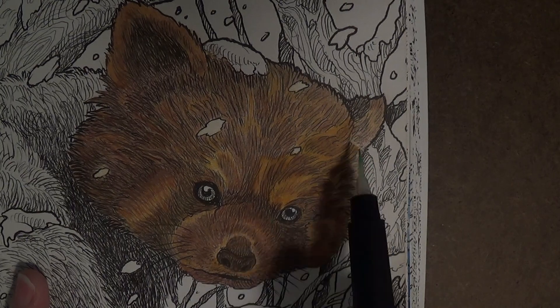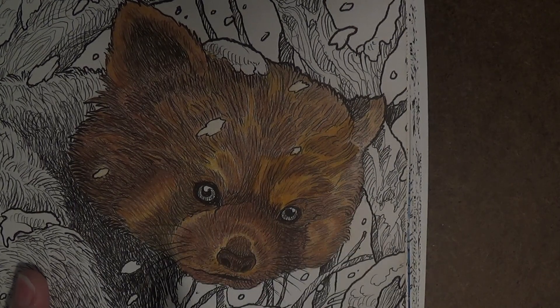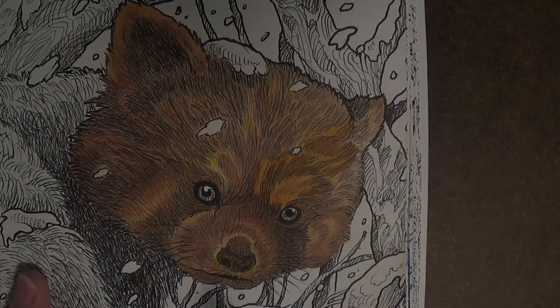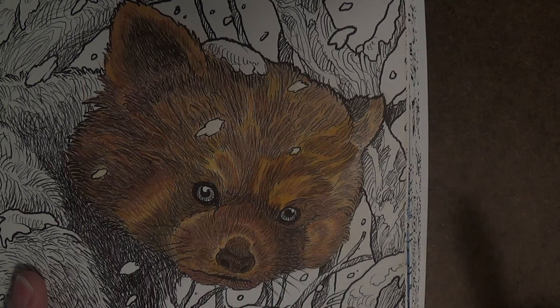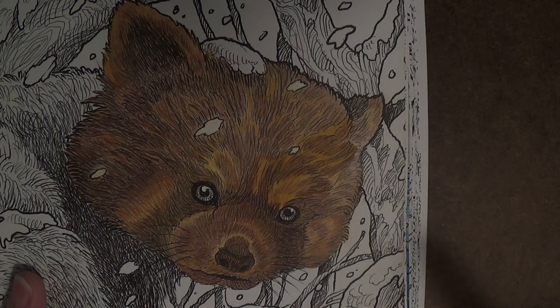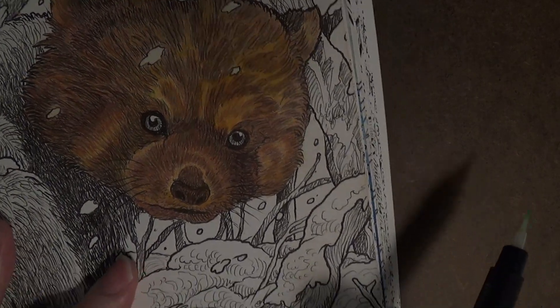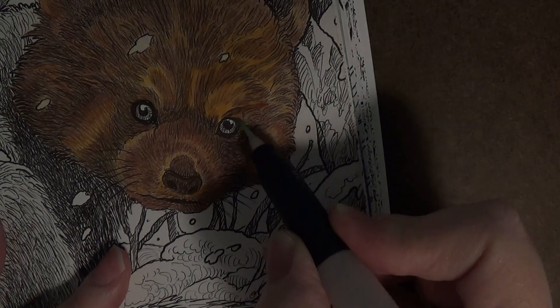Now you can see the difference between the side that's been activated with water and the side that hasn't. I almost thought I'd just leave it colored — what happens if the water ruins it and all that work is for nothing? But I just have to remind myself this is for practice. If I ruin it, I'll know what not to do next time.